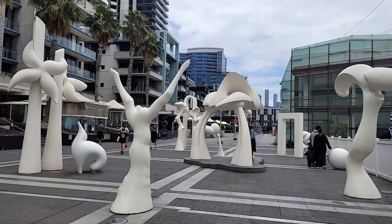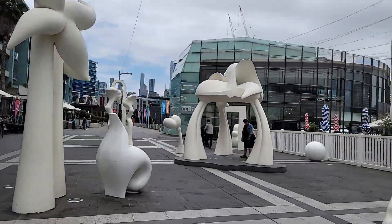For Silence, we walked down Rakaia Way to the New Quay Promenade. You can't miss this sculpture.